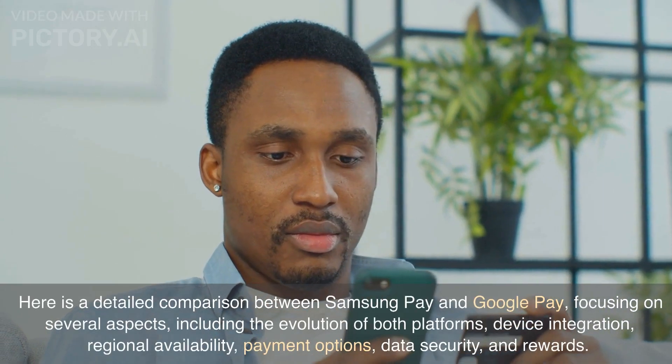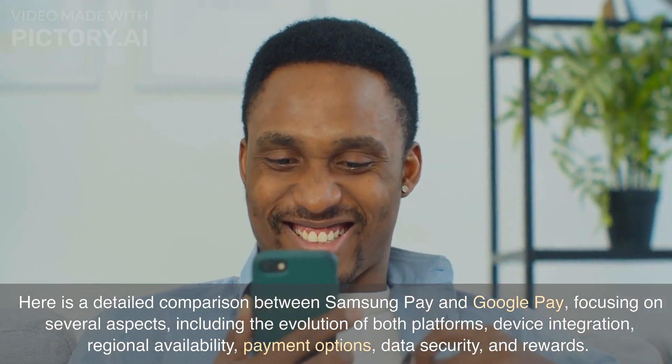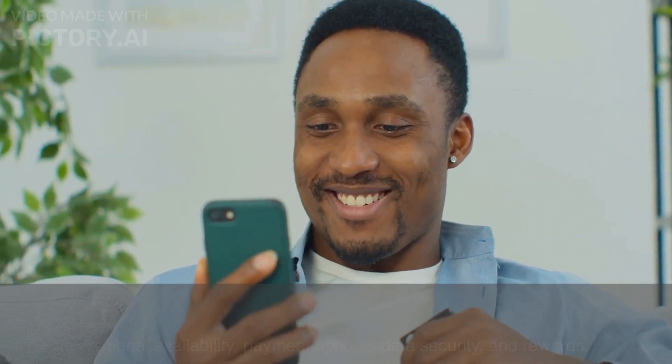Here is a detailed comparison between Samsung Pay and Google Pay, focusing on several aspects, including the evolution of both platforms, device integration, regional availability, payment options, data security, and rewards.